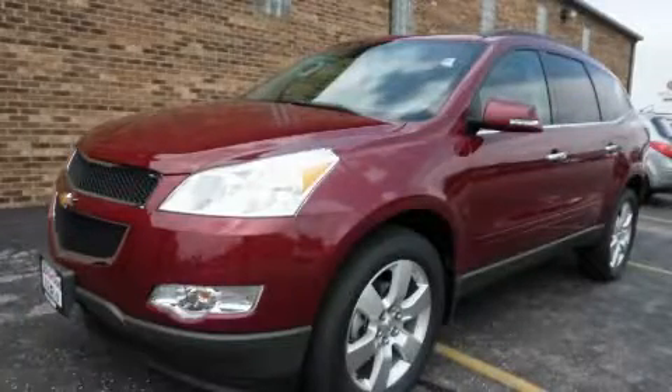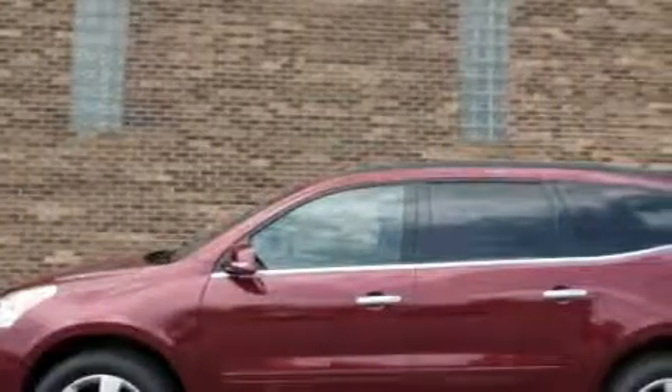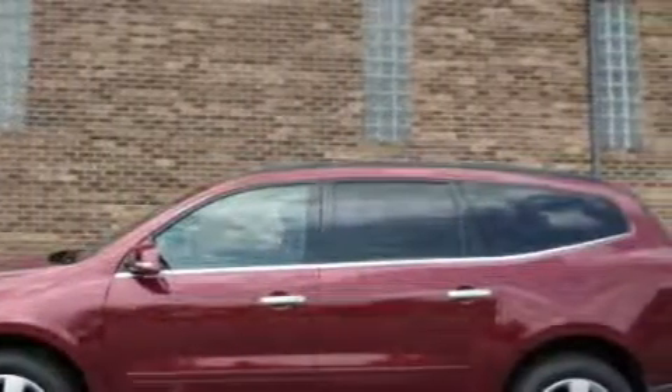This is a 2011 Chevrolet Traverse — functional utility for a modern lifestyle. It has a 3.6-liter six-cylinder engine and an automatic transmission.